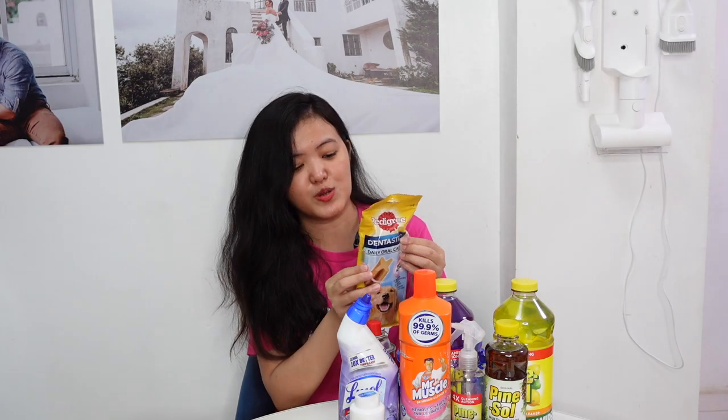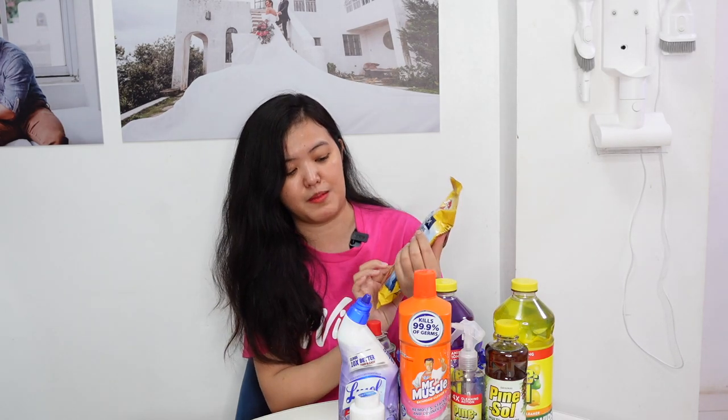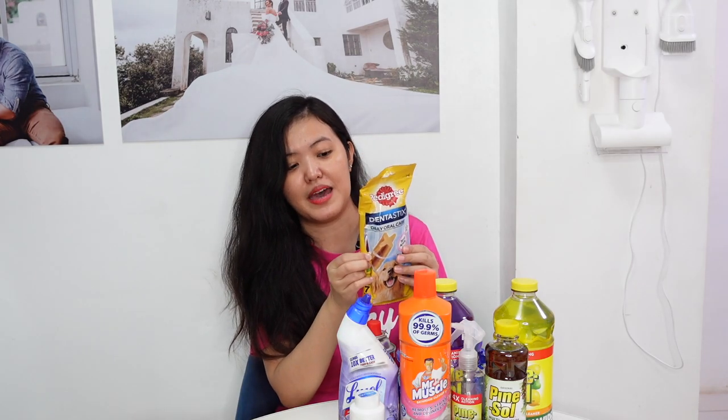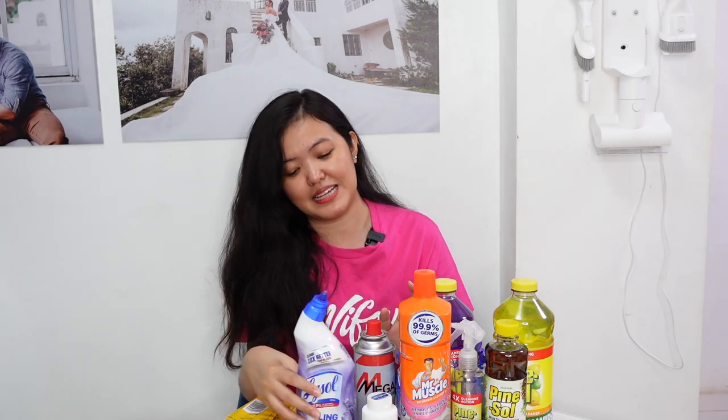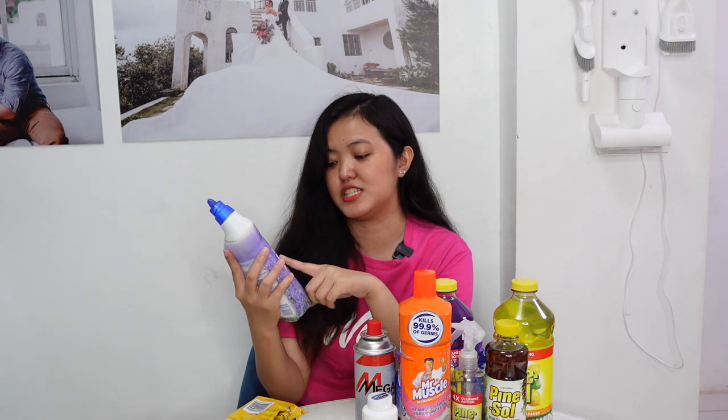And lastly, this is Dentastix Daily Oral Care. Kapag mahahaba yung nabibili namin, katulad ng ganito, kinakat namin sila sa dalawa para ibibili sa dalawa naming small dogs — si Krinkas and si Prada, Shih Tzu and Pug. The next item is a toilet bowl cleaner in lavender scent from Lysol.